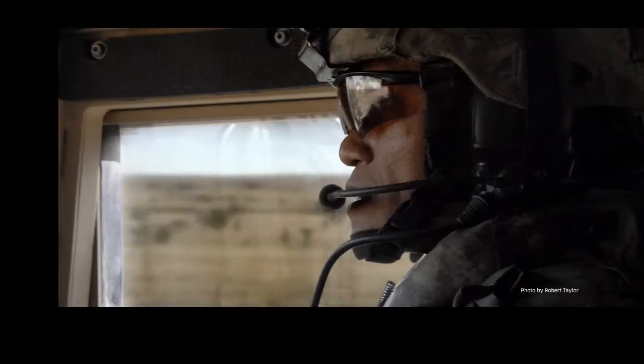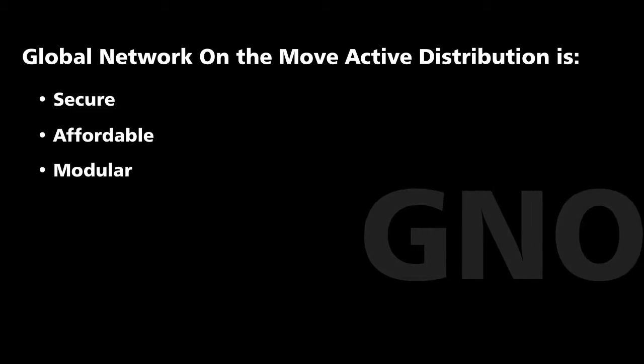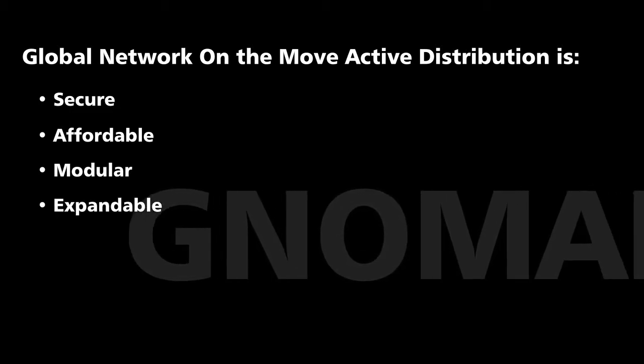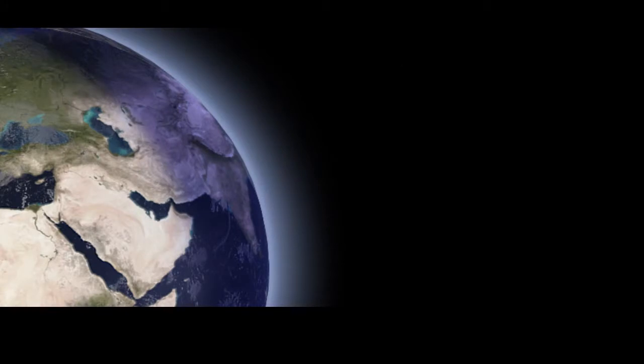The Excellus Global Network On-The-Move Active Distribution, or NOMAD, provides a secure, affordable, modular, and expandable mobile point of presence or network extension to support critical communications needs worldwide.